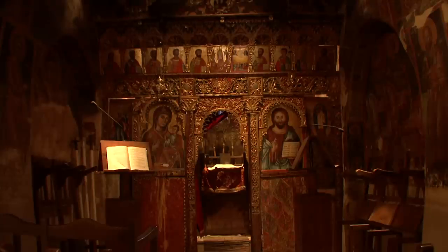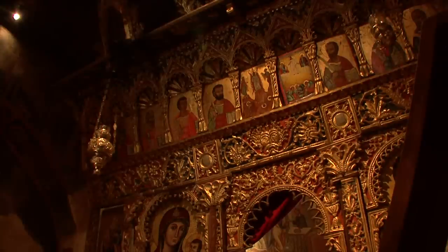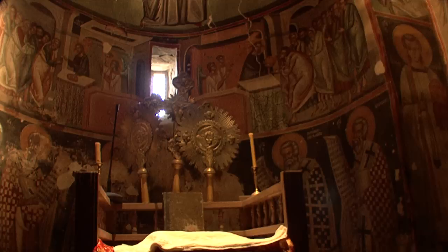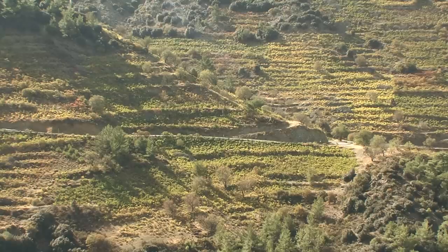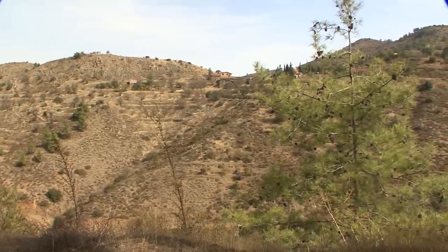Through the royal door, the priest enters the altar area. The Byzantine Rite has survived all the turmoil of history with solemn worship. The mountains of the south-eastern Trudos are barren, remote and desolate. Yet people once settled here.